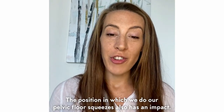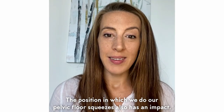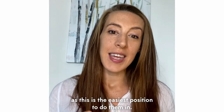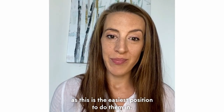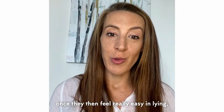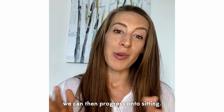The position in which you do your pelvic floor squeezes also has an impact. If they're new to you, start lying down, as this is the easiest position. After a few weeks — sometimes a month or two — once they feel really easy in lying, you can then progress on to sitting.